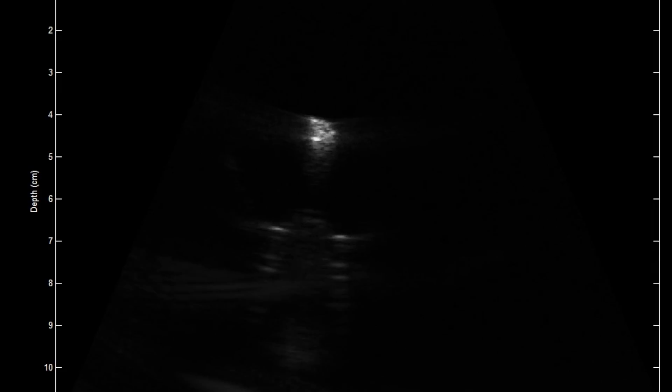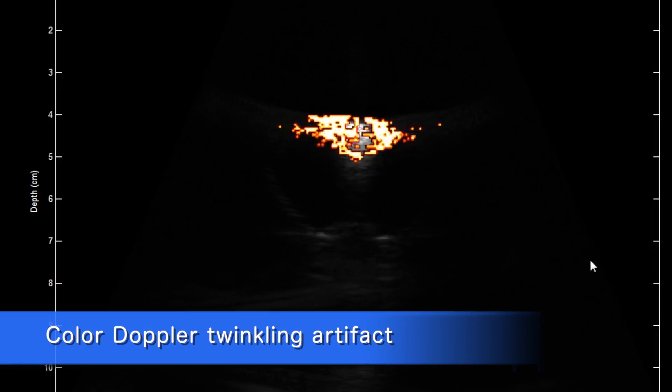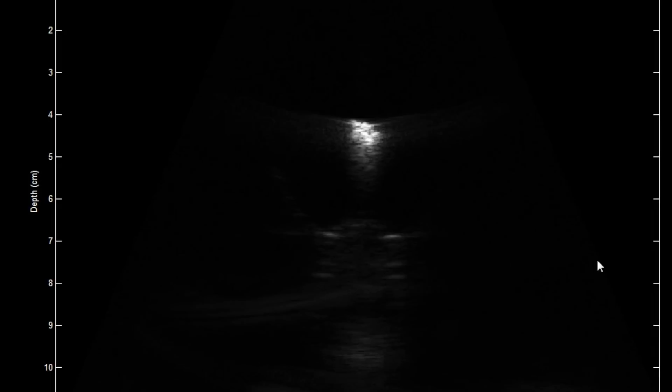I've been working on kidney stone detection for a while. Ultrasound can be used to detect kidney stones, and adding this color Doppler twinkling artifact that shows the stones as color on the grayscale image makes it really easy to identify the stone.